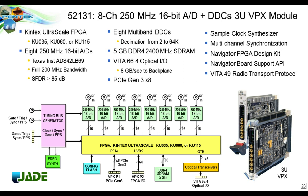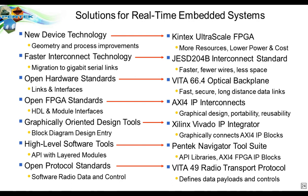Here's an example of our Jade board based on the Kintex Ultrascale. The block diagram shows all major blocks: eight 16-bit A-to-D converters, multiband digital down converters installed in the FPGA, DDR4 memory, an optional VITA 66 optical interface on a carrier, very fast PCI Express, a built-in clock synthesizer, and optional VITA-49 radio transport protocol. This summarizes all of the different technology aspects discussed and gives an example of a product containing them.